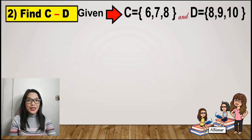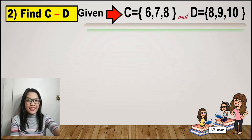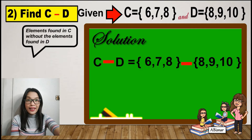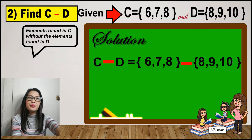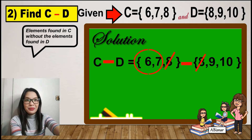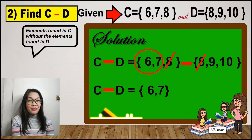Number 2: Find the difference between C and D. Set C has the elements 6, 7, and 8, and set D has the elements 8, 9, and 10. We list the elements of C: 6, 7, and 8, minus the elements of D: 8, 9, and 10. We remove 8 because it is also in D. Therefore, the difference between C and D is 6 and 7. Note: 9 and 10 are not included because they are not part of set C.